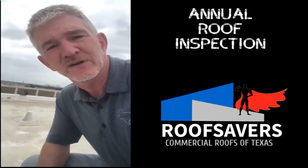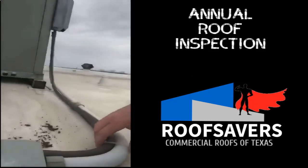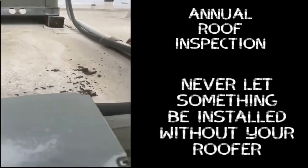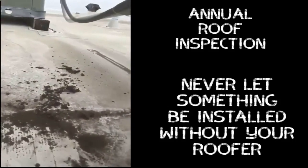I noticed they got a new air conditioner on here, so I came over to check it out. And look what I found — lo and behold, when the AC guy came up here, he left something and didn't put anything on it.